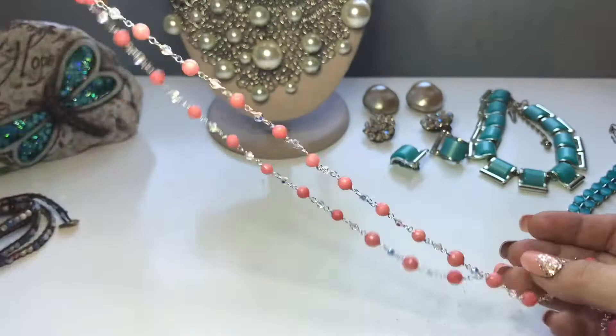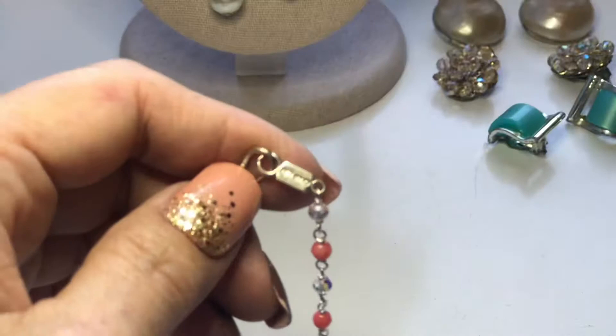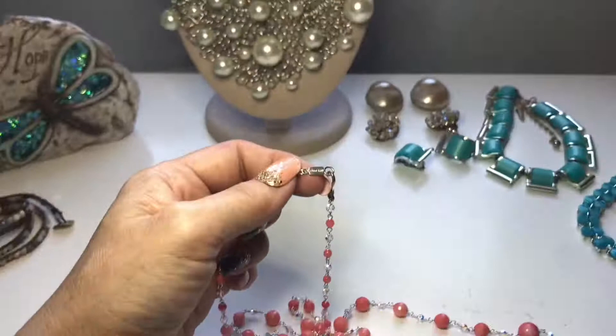Let me show you who made this. There is the hook clasp, and the designer is — it's upside down, of course. Now it's backwards. Can you see that? It says Chan Lu.